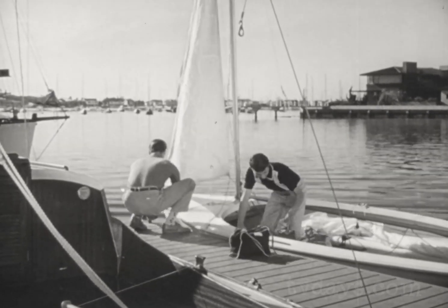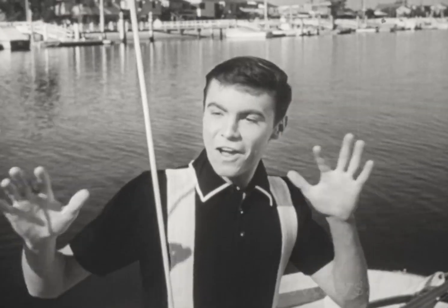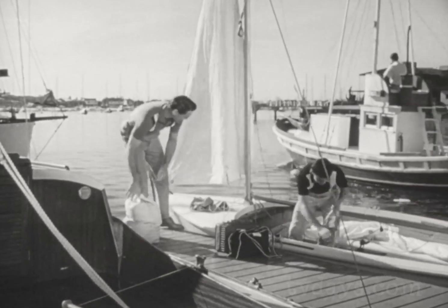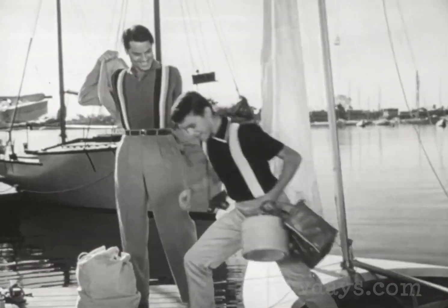After a great day on the water, father and son are looking forward to more fun ashore. And they're ready for it — confident, poised — in soft, comfortable knit sports shirts of 80% Orlon and 20% cotton.